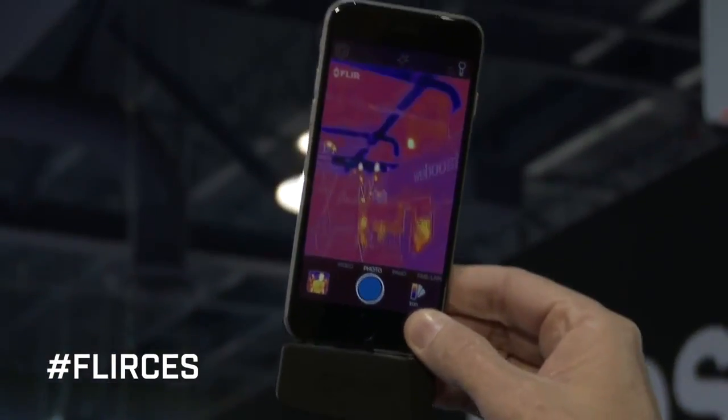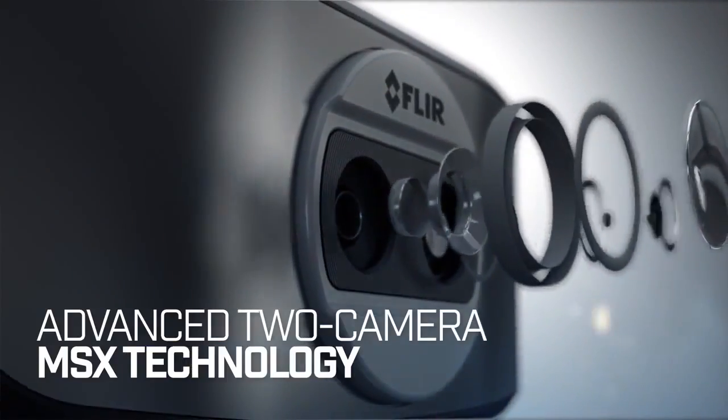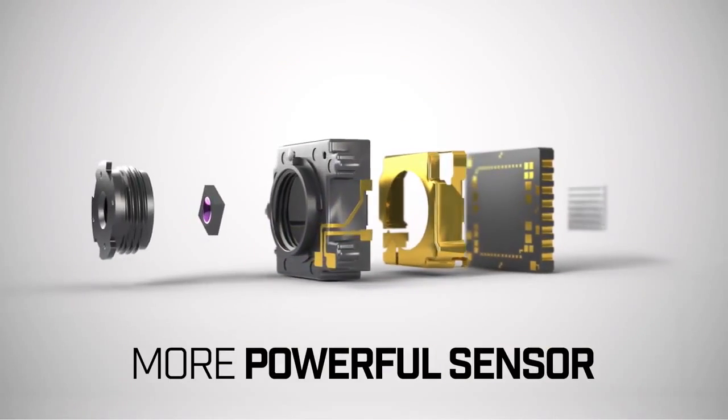Besides the already unique features that FLIR ONE enjoys — like having two cameras to allow us to emboss a visible image over the thermal image without degrading the thermal image, giving you way more detail and visual clarity — we've also added a brand new thermal core that's four times the original resolution of the original FLIR ONE.